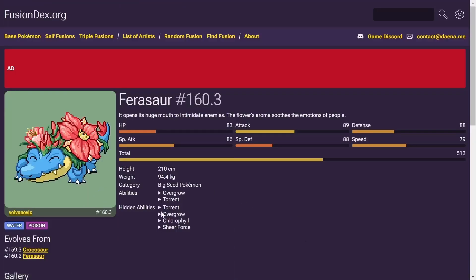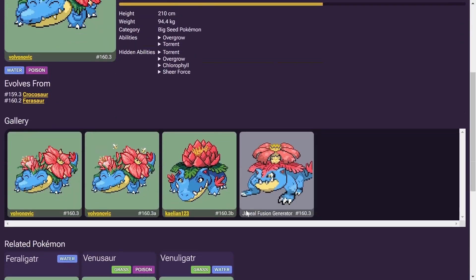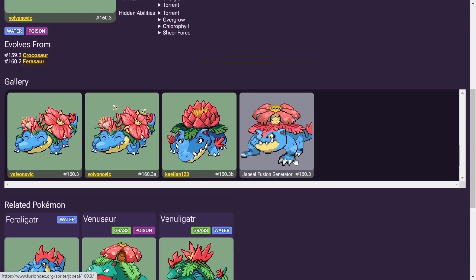On the flip side, we got a very happy Venusaur. Oh my god. Water/Poison is going to be your typing. Look at the flora, the vegetation. That one's really cool too. Oh, I love these.